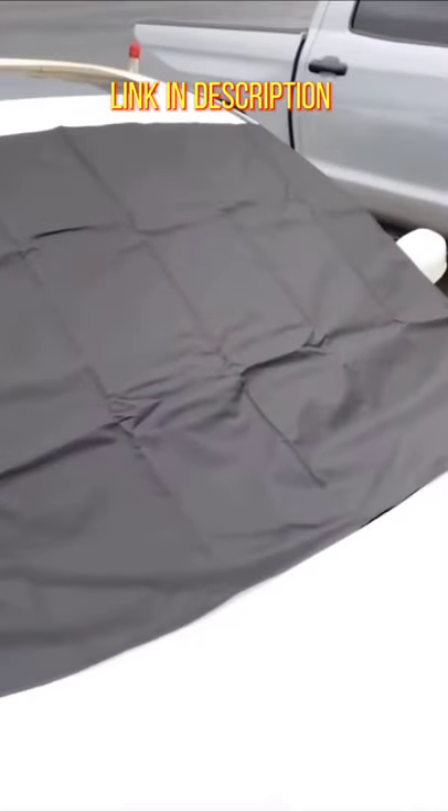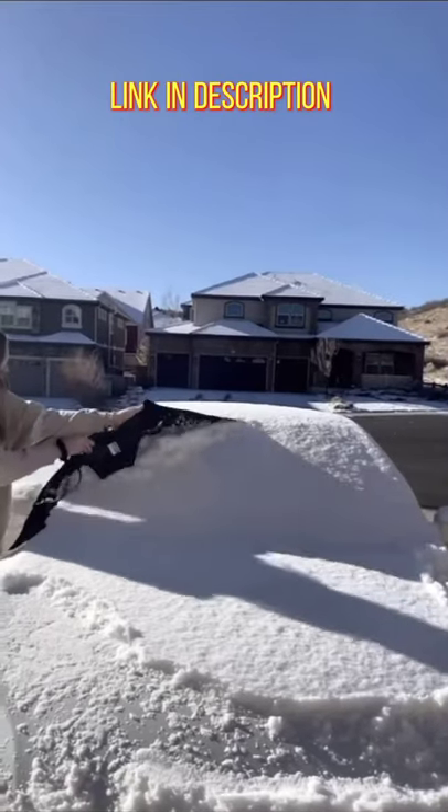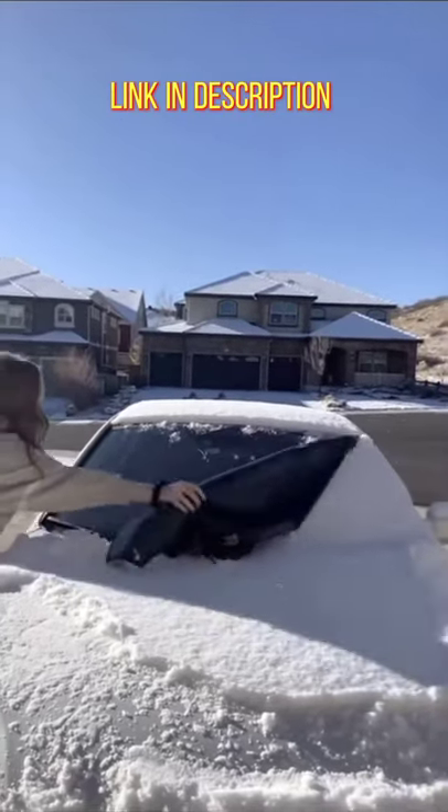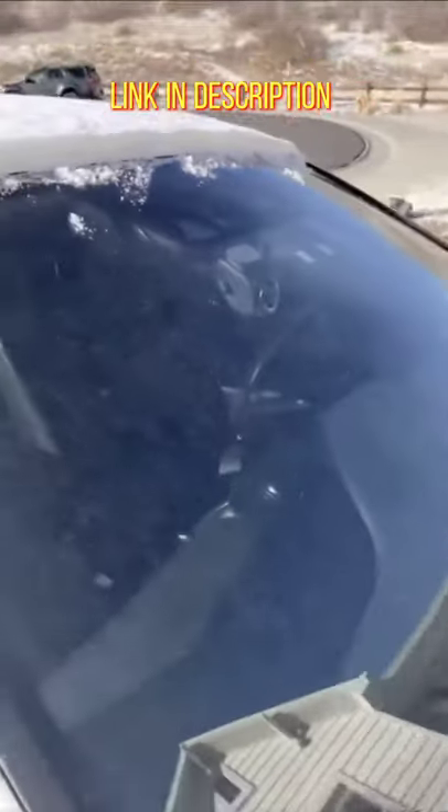So if you know it's going to snow overnight or during the day, just put it over your windshield and it'll save so much time in the mornings trying to scrape off all the ice and snow from your windshield. After you take it off, you can just hang it up to dry for the next time.